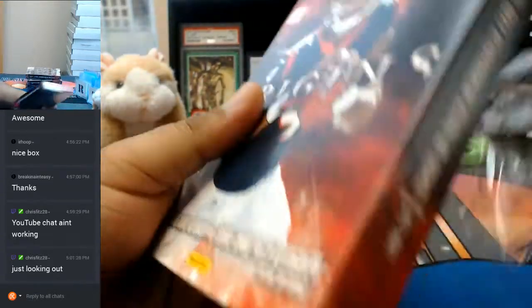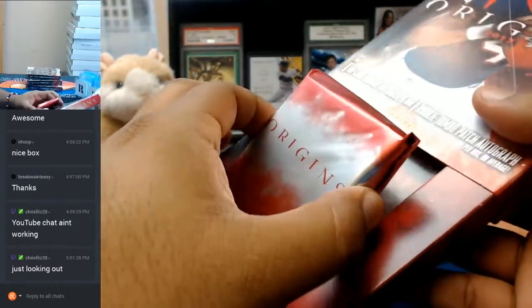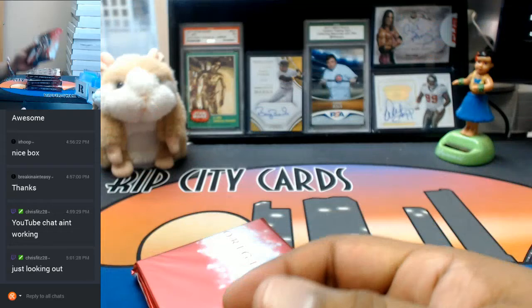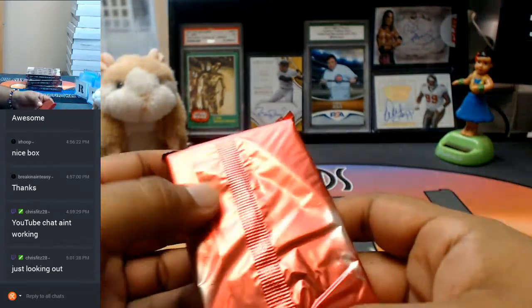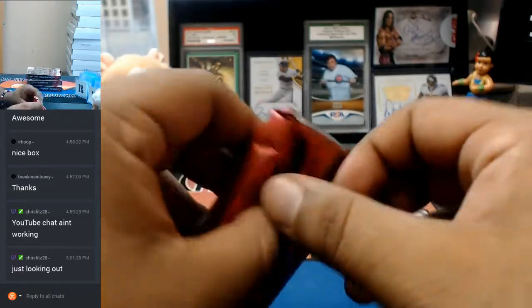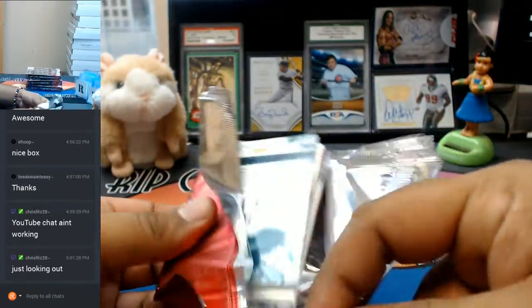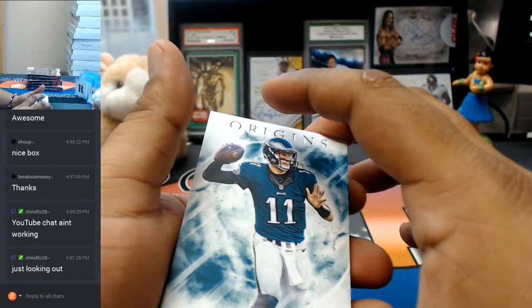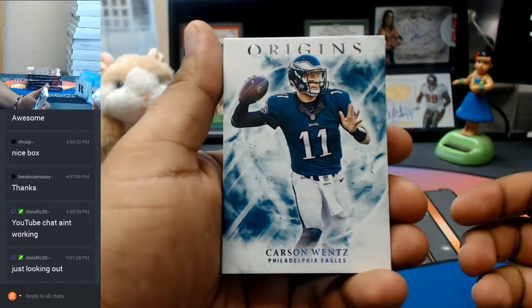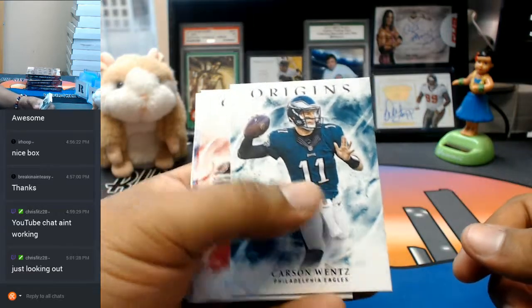All my new people on YouTube, I saw my chat wasn't updating, so I just went ahead and grabbed the entire chat from YouTube and put it on the screen, so now I see you guys. Anyways, you guys can save $10 off your first purchase on our website — that goes to anybody watching this video. Go to RIPCityCards.com and I got you with that gift code.